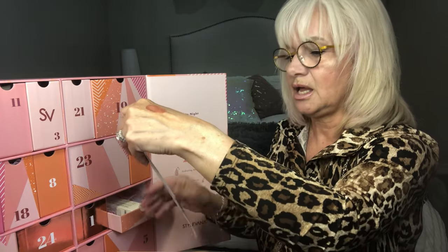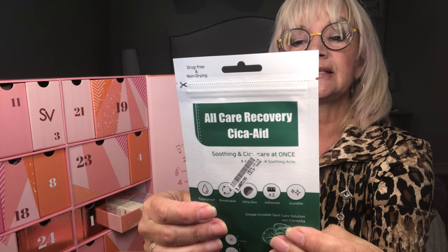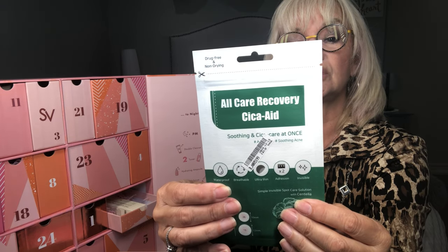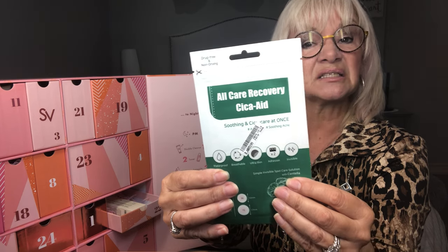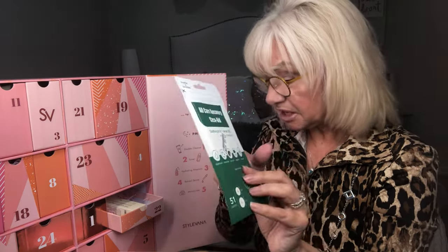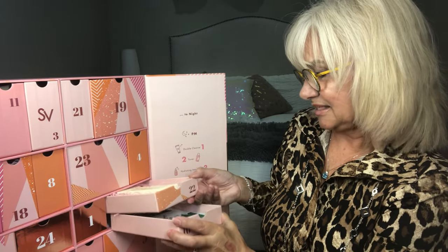Number sixteen: Soothing for acne — patches made of high-quality hydrocolloid materials. Excellent absorption power for gently and effectively extracting pus and impurities from the affected skin area. I'll be gifting that to someone. I don't have any issues on my face, I'm thankful to say. That's number sixteen.